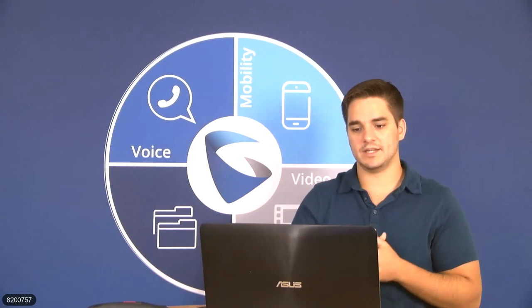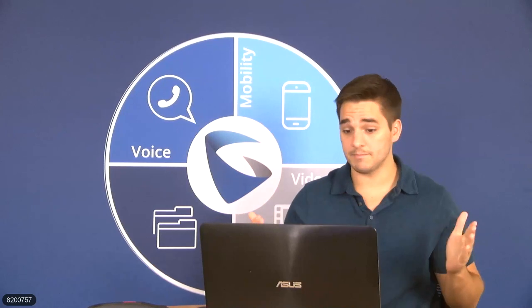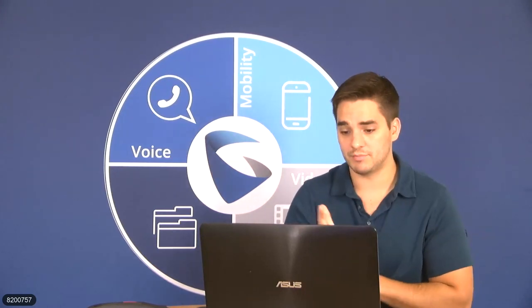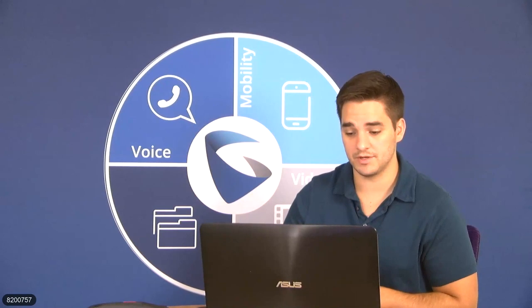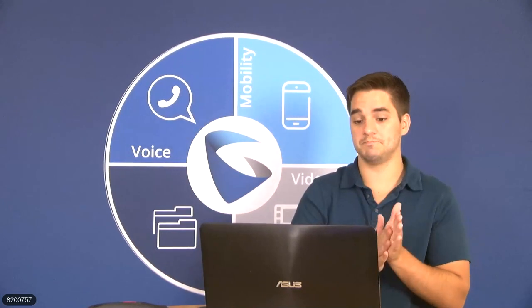Michael asks: can the device integrate directly with the UCM 6204? Yes, absolutely — just like all of our devices. Regarding alternative power supply or just PoE: I'm fairly confident it's only PoE, so keep that in mind as well.